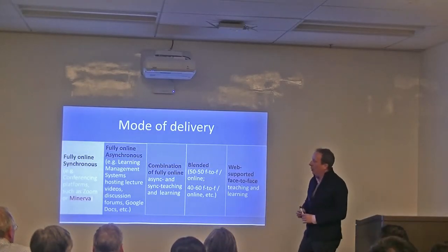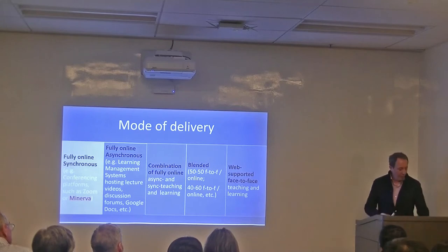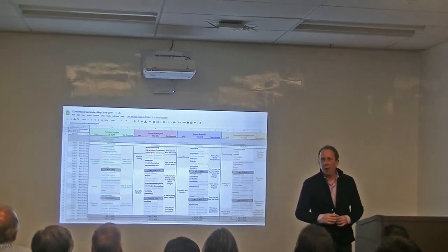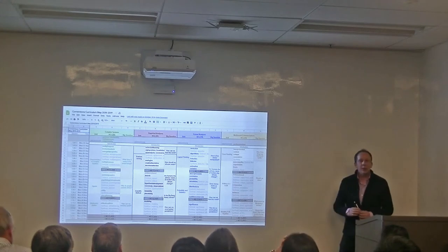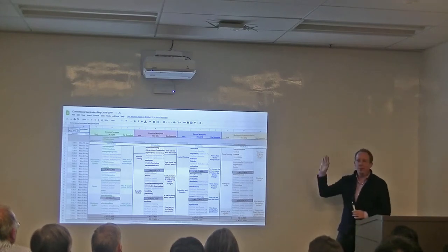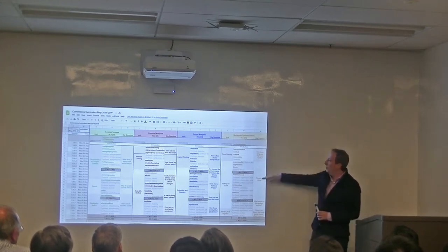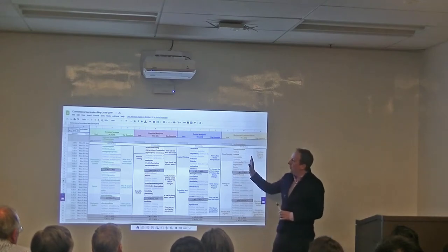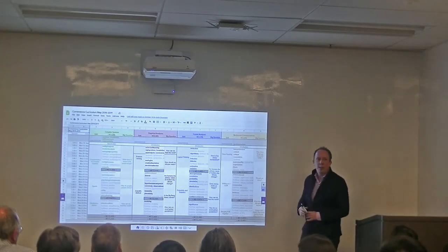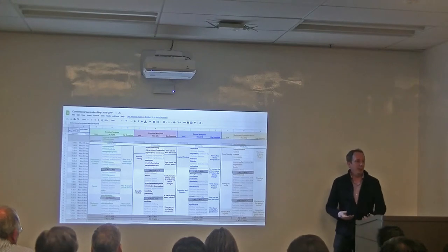I'm going to illustrate what the fully online synchronous course in Minerva was like, so I can tell you how I've adapted it into one of our language courses. The Minerva curriculum has four foundational first-year courses. The one I taught on is multimodal communications, just for the first semester. Each course has what they call HCs, or competencies — instead of intended learning outcomes, students must learn certain competencies by the end of the course.